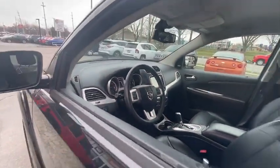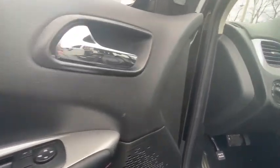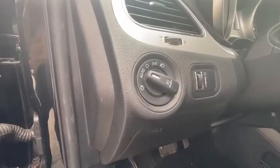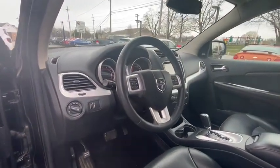This vehicle has less than 25,000 miles. Here are some of this vehicle's great options: traction control, dual airbags, power steering, four-wheel disc brakes, universal garage door opener, CD player.